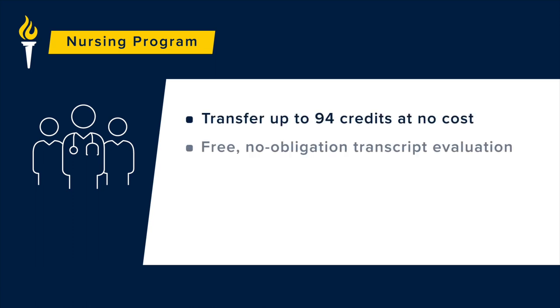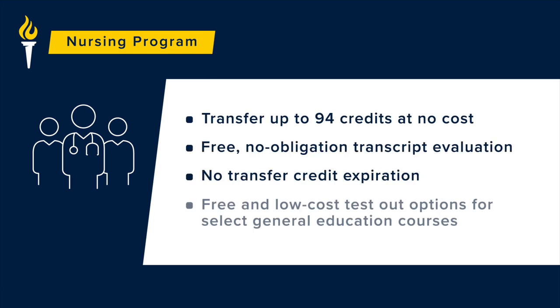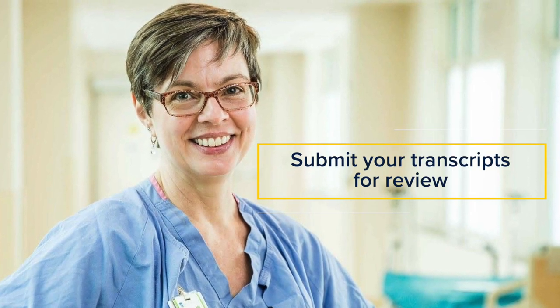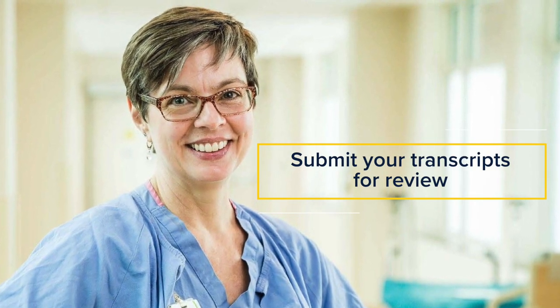Additionally, there are no specific course prerequisites to worry about. All you need is an unencumbered RN license. We also approve courses from nursing programs to meet general education requirements as much as possible. Part of my job as an enrollment advisor is to review your transcripts and identify exactly what coursework you have remaining to finish your degree. On average, most BSN applicants have only one to three courses remaining to complete their Gen Ed requirements. If you're interested in our program, we encourage you to submit your transcripts for review even if you're not planning to start the BSN right away.